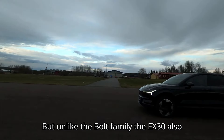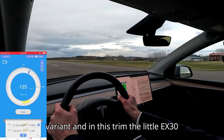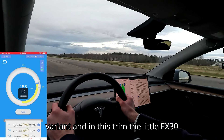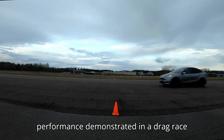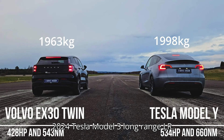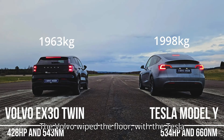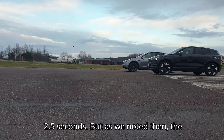But unlike the Bolt family, the EX30 also offers a dual-motor high-performance variant. And in this trim, the little EX30 becomes the fastest production car Volvo has ever released. We previously saw this performance demonstrated in a drag race shared by E-Drive Sweden between the top-trim EX30 twin-motor performance and a 2024 Tesla Model 3 Long Range. The Volvo wiped the floor with the Tesla.